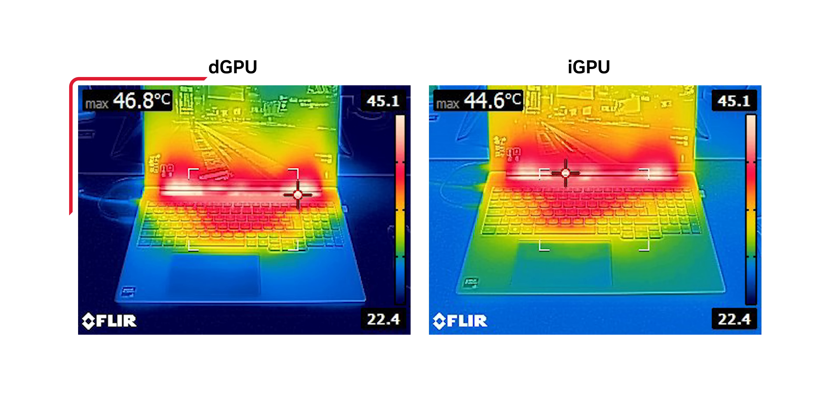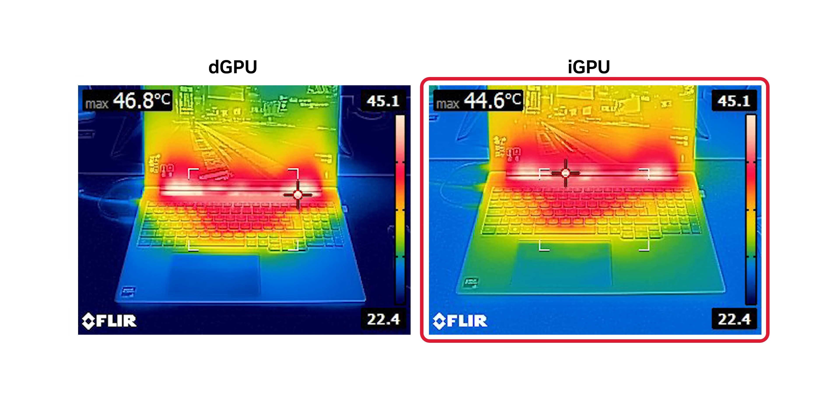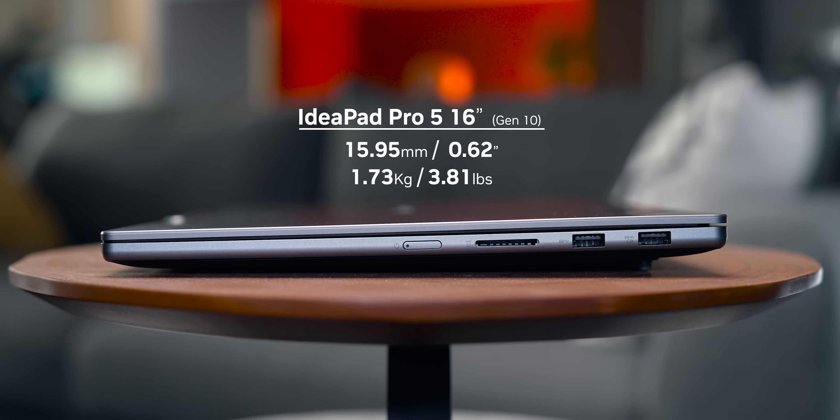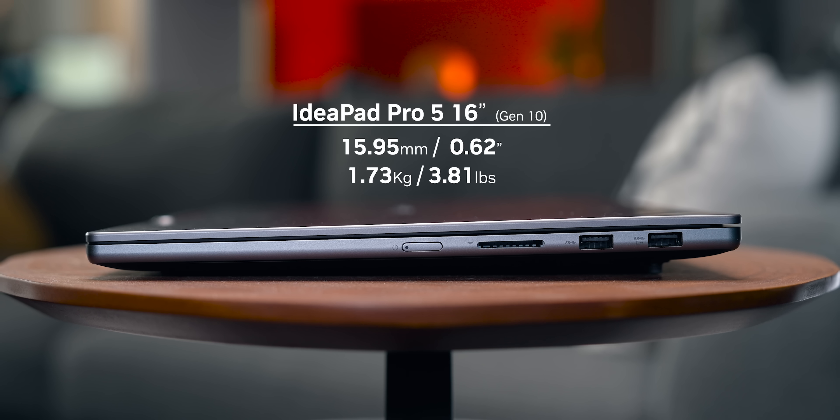In terms of exterior temperatures, they react the same way — higher on the DGPU option, but the IdeaPad still stays relatively cool to the touch, especially in the main typing zones. If you're particularly sensitive to surface heat, the IGP option is the way to go. To put this into perspective, Lenovo achieved those numbers on a laptop that's about 16mm thin — so it's not like they're throwing portability to the wind like a lot of other mid-range laptops.